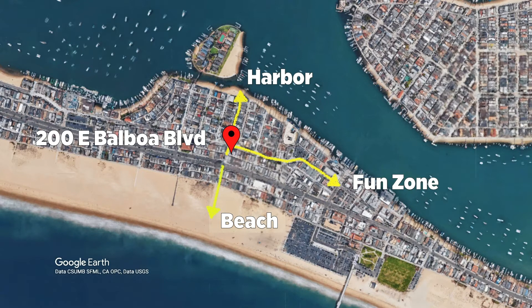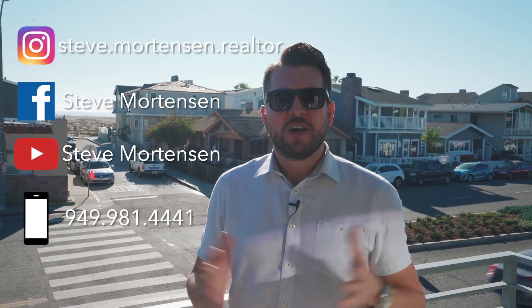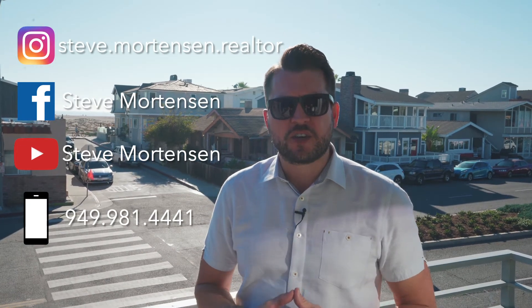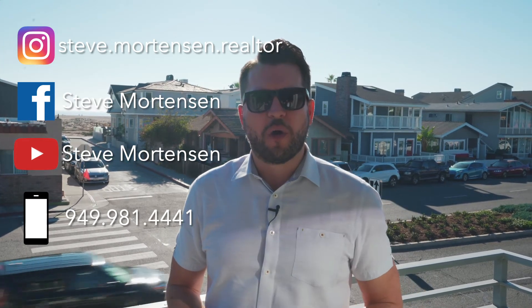This is a perfect weekend getaway, could be a primary residence, or — zoned R2 — it could be made into a vacation rental by owner. If you're interested, find me on social, send a call or text to 949-814-4441. This is Steve Mortensen with Coldwell Banker signing off — hope you enjoyed the tour. Bye for now.